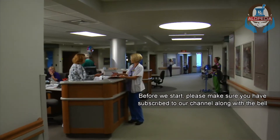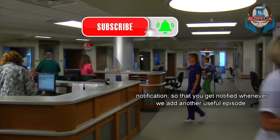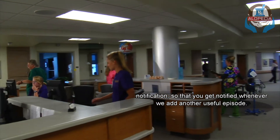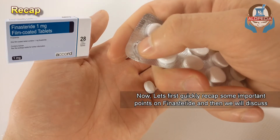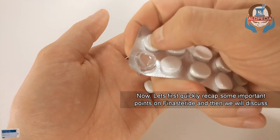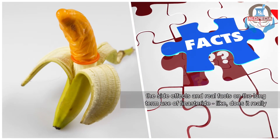Before we start, please make sure you've subscribed to our channel along with the bell notification, so that you get notified whenever we add another useful episode. Now let's first quickly recap some important points on finasteride, and then we'll discuss the side effects and real facts on the long-term use of finasteride.